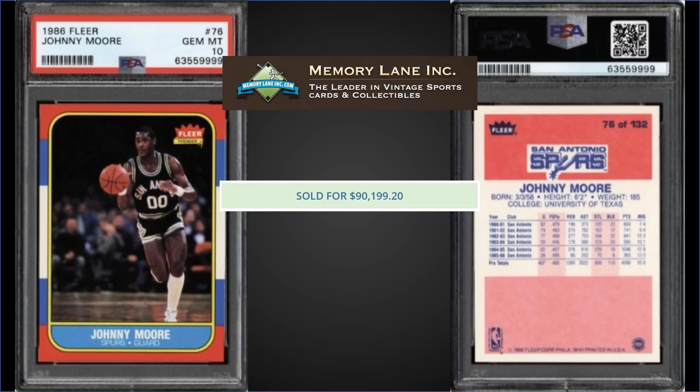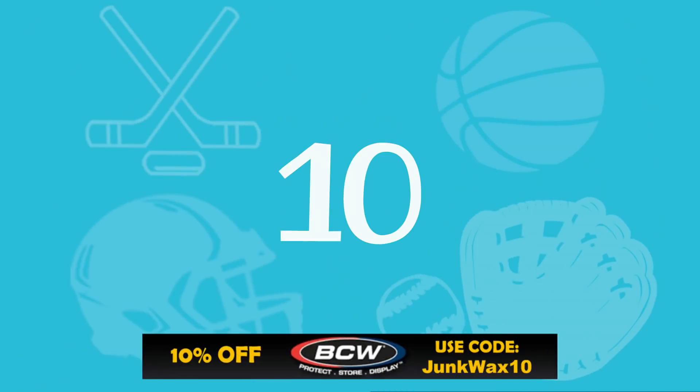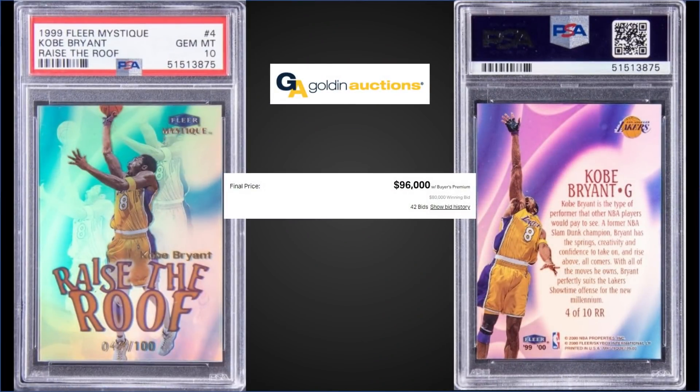In the number 10 spot, from 1999 Fleer Mystique, we have the Kobe Bryant Raise the Roof refractor graded a Gem Mint PSA 10, sold at Golden Auctions for $96,000. It's a pop one in a Gem Mint slab, and this is the first sale of this card on record. It is serial number 40 out of 100.